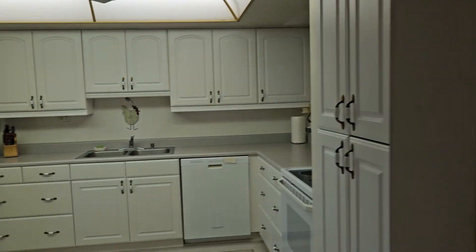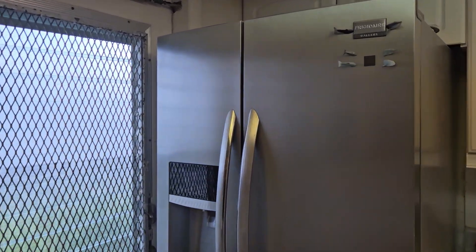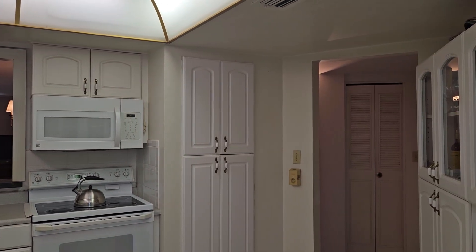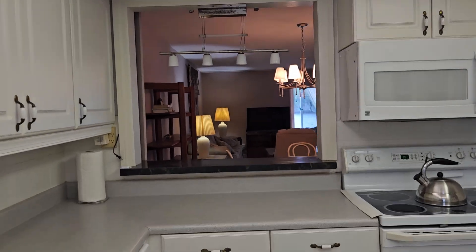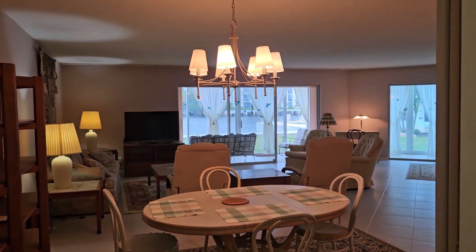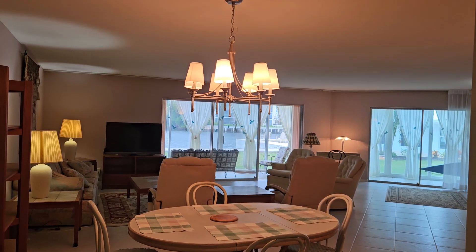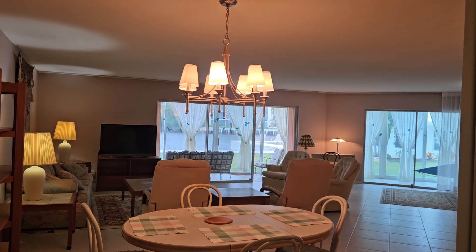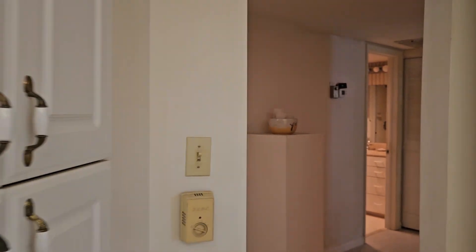I'm here with Susan Kurt, the listing agent. This is the kitchen. You come in through the front door and you have this L-shaped kitchen with a little pass-through to the living room. Once we get into this a bit, you'll see that not only is this unit larger, it has a really nice balcony on it and a nice view of the water, which is the biggest selling point.